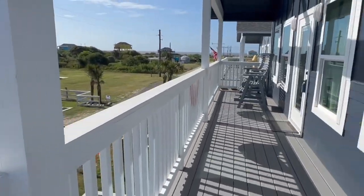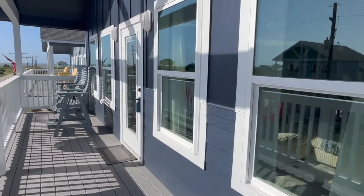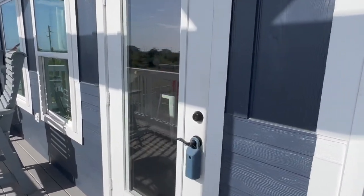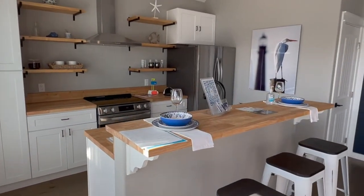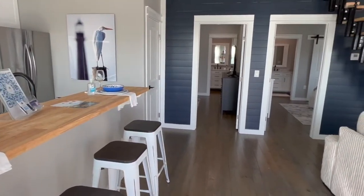As we walk in the front door, you can tell it's all open. You've got a nice deck and windows along the front to look out. When you walk in the home, you'll notice the kitchen and the living room is all open area, and with the vaulted ceiling, it really gives you that large home feel when you walk in.